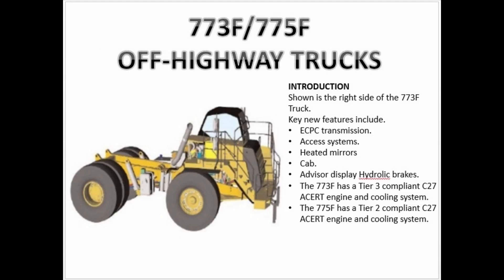Shown is the right side of the 773 air truck. Key new features include the ECPC transmission, access systems, heated mirrors, and the Cap Advisor display, and hydraulic brakes. The 773F has a Tier 3 compliant C27 ACERT engine and cooling system.